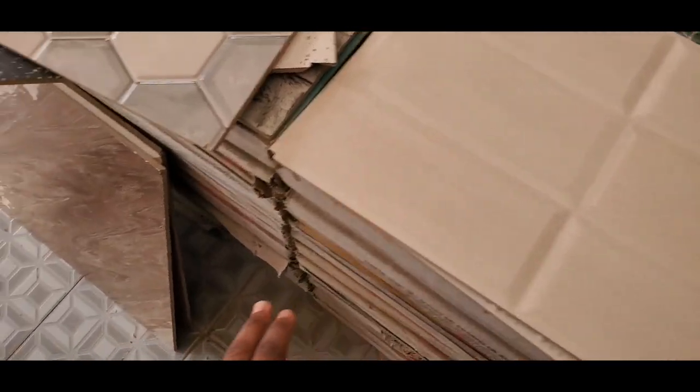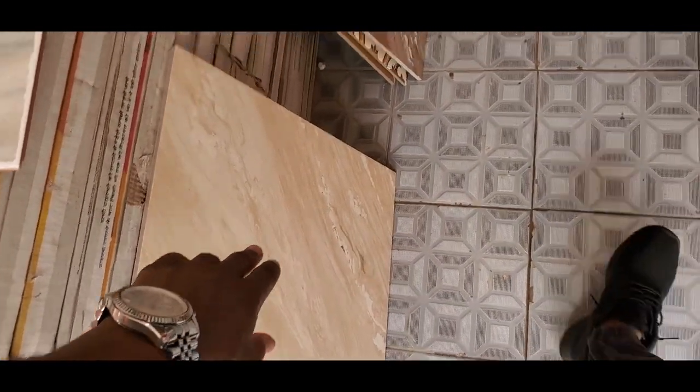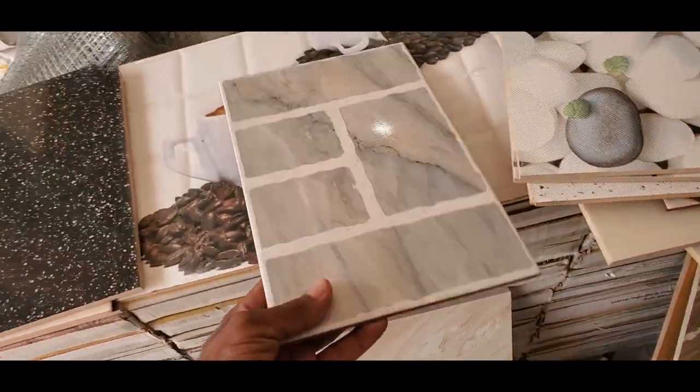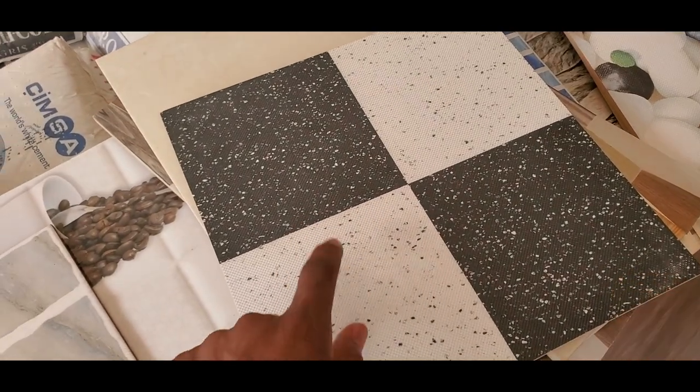To summarize the tile choices: this is for the kitchen walls, this is for the living room and dining room floor, this is for the bedroom floor, this is for the bathroom wall, and this is for the bathroom floor. What do you guys think of the colors and tiles I chose? Would you have chosen other colors? Let me know in the comments — I'd love to hear from you.